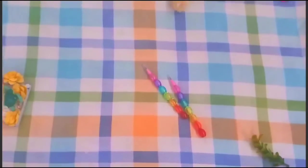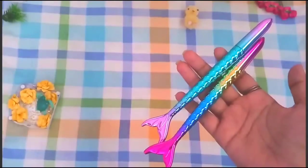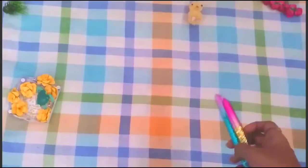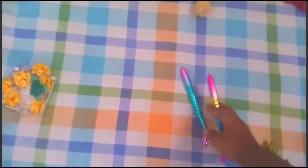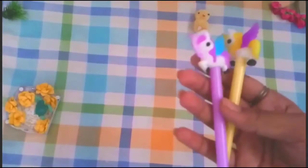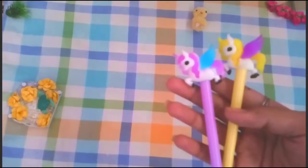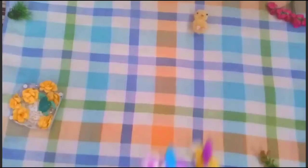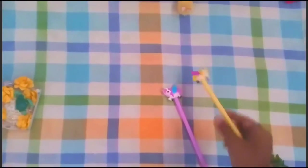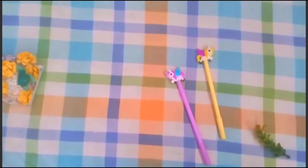The next item is this mermaid pen — see how great they are looking, I really love them. This is the second item. And the third item is these unicorn pens, they are very cute and aesthetic. I really love the stuff from this store.